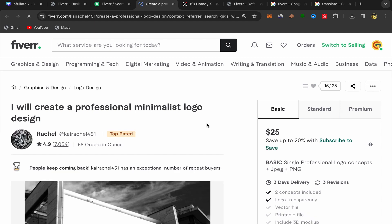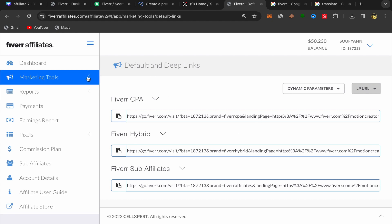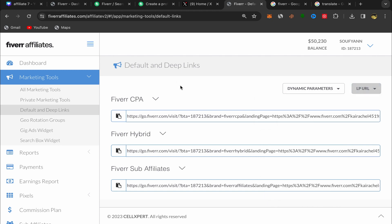Click on his service and you'll land directly on his Fiverr profile page. As you can see, this seller has a lot of orders in queue — people are buying this service. Copy his profile link, then go back to your Fiverr affiliate account. Click on Marketing Tools, then Default and Deep Links. Paste the seller profile link there and click Generate — you've just created your first Fiverr affiliate link.